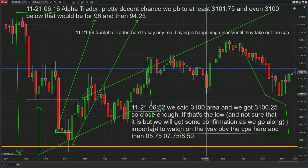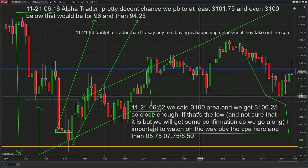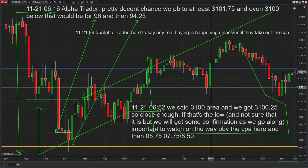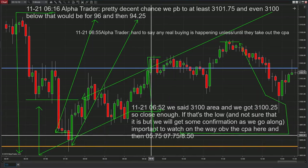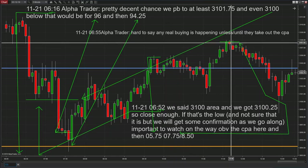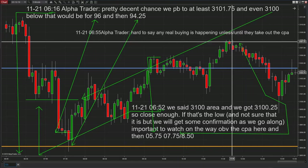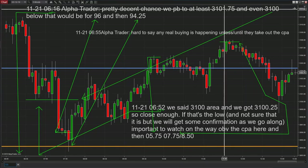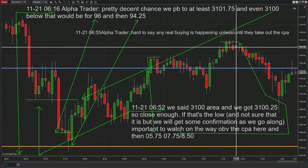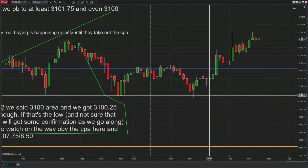Then it traded down to 3101 — remember what we gave earlier in the day: 3101.75. It traded down to 3100, breaking 3101.75 by three ticks, and then came all the way back up. At 6:52 we said if it got above 3105.75, it would be 3107.75 or 3108.50. The high was right at 3107.75 — you can see the arrow pointing to that. So you could buy at 3107.75 over there, and then it moved up from there before selling back down.